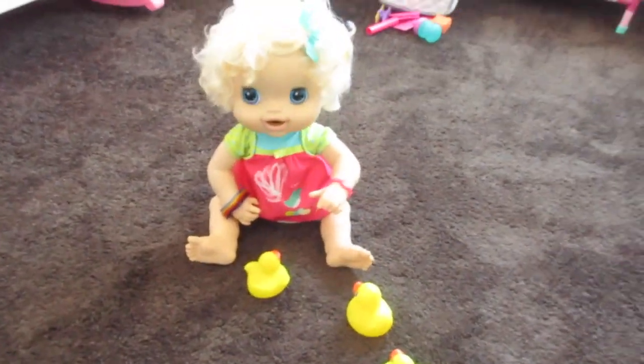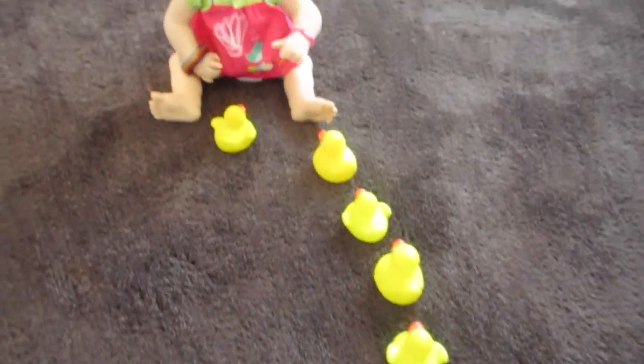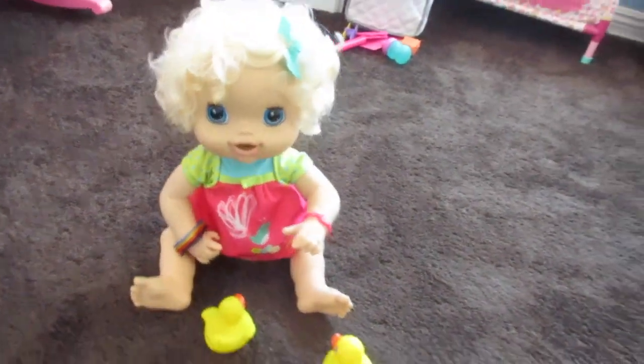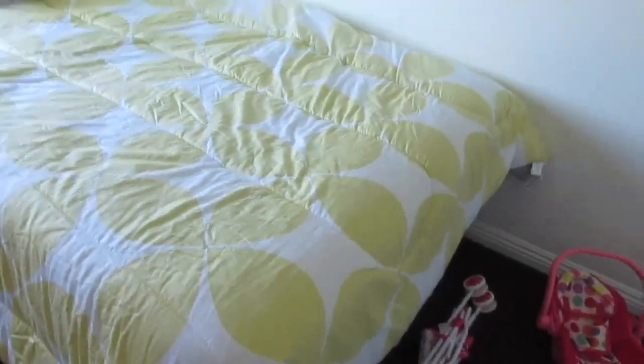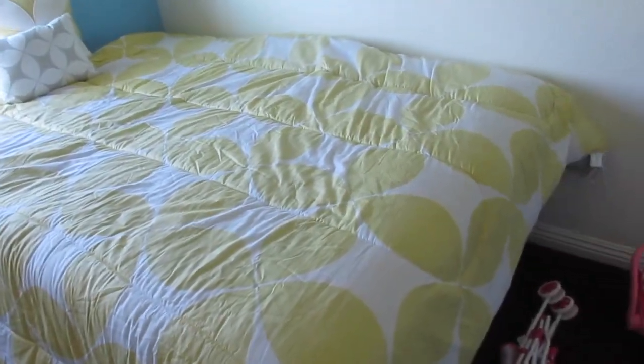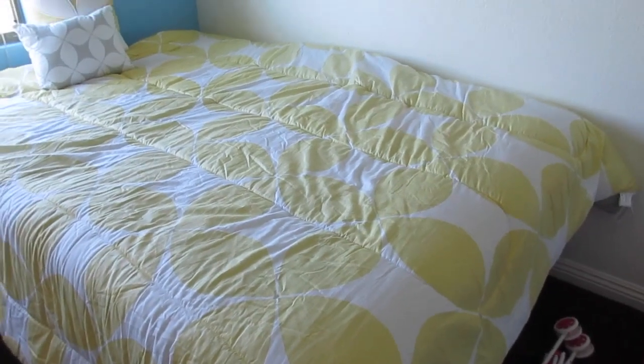We've got Emily right here playing with her new rubber duckies. She's so cute. Hi Emily, hey sweet girl. And then here we've got just the big bed. I'll usually sleep on it if the babies need help going to sleep, you know how all that works.